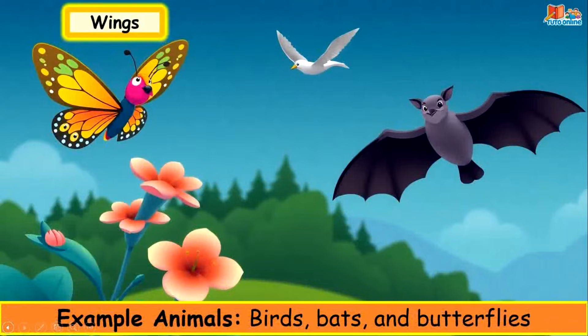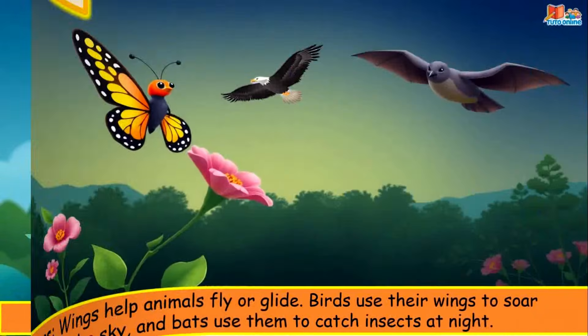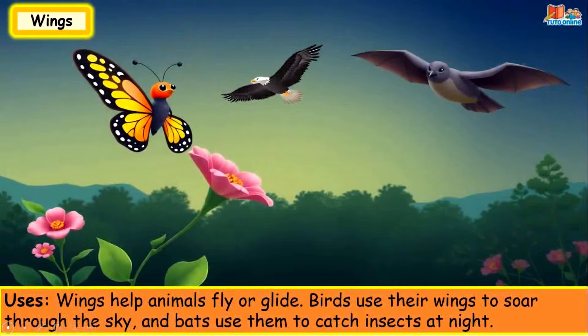Wings. Example animals: birds, bats and butterflies. Wings help animals fly or glide. Birds use their wings to soar through the sky, and bats use them to get insects at night.